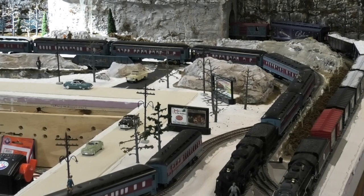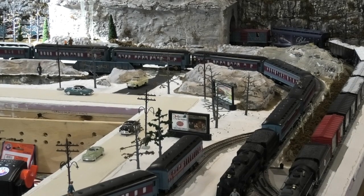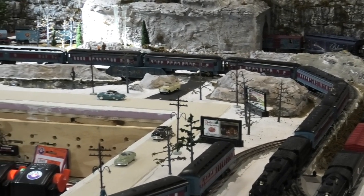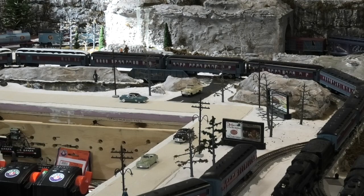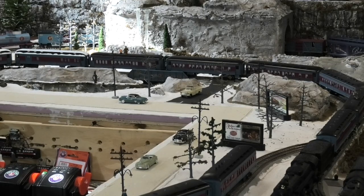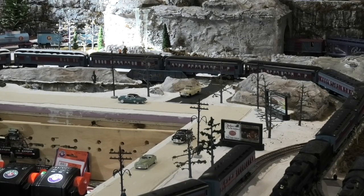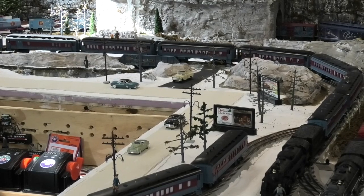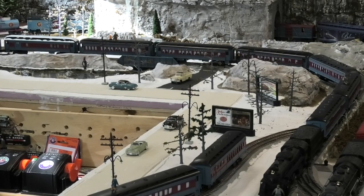The Polar Express passenger train is sitting right now on what was originally envisioned as the passing siding. The passing siding was intended to be a place where I could pull a train, drop some cars, pull the rest of the train through, hook up some more cars, and go around the layout. What's happened is that I have increased the length of my trains significantly, as Lionel has made more cars and different kinds of rolling stock available.